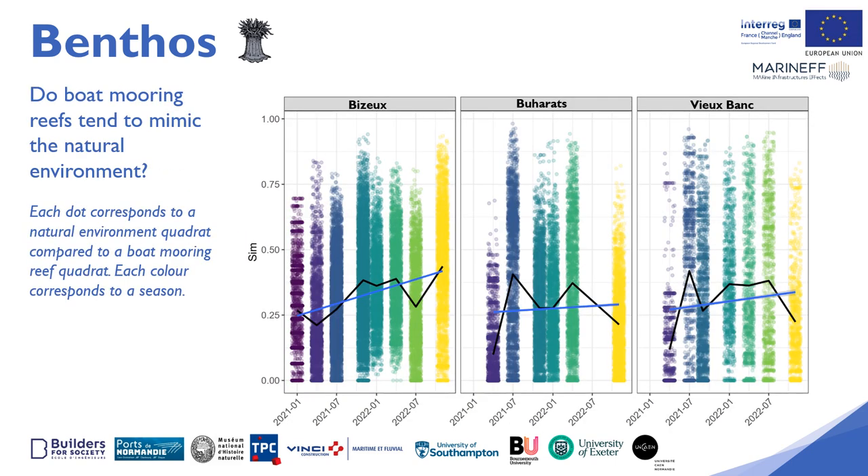This new analysis of the trajectories shows the evolution of the similarity of the benthic communities of the Maranef boat moorings with the natural environment surrounding the sites over time. All the quadrats made on the boat moorings were compared to all the quadrats made as part of the characterisation of benthic communities in surrounding rocky environments carried out during Quentin Ternon's doctoral thesis. His work has served as reference monitoring within the natural environment in comparison to the Maranef boat moorings submerged on the same sites.